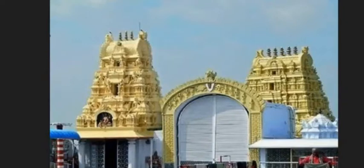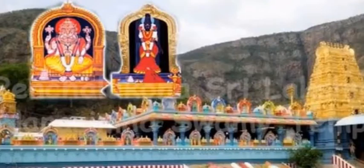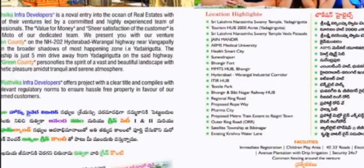The highlights include the Sri Lakshmi Narasimha Swamy Temple located at Yadugurta, a tourism hub spread across 2,000 acres, and the famous Jain Temple. Other nearby highlights include the James Medical University, Health Smart City, Surendra Puri, Phongi Fort, the MMDS Hub Phongi, the Hyderabad–Warangal Industrial Corridor ITIR Hub, and the Textile Park.